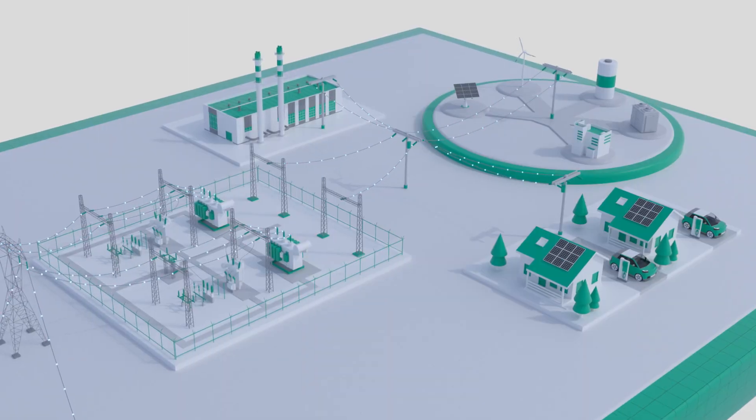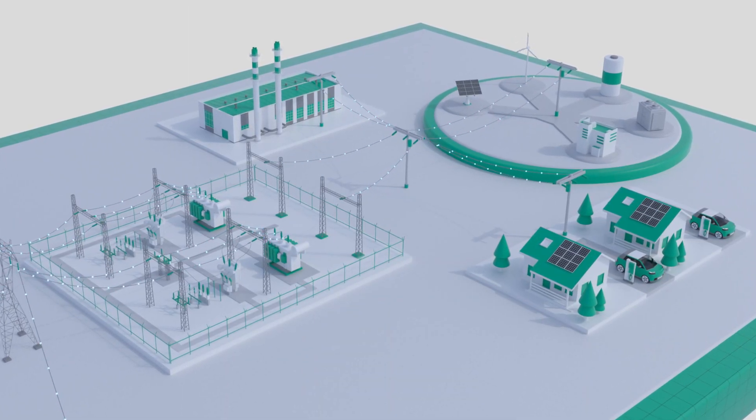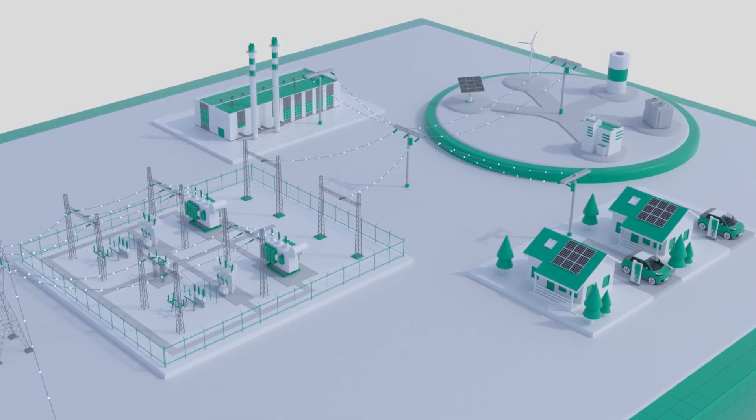The substation has transformed into a smart entity, one that enables remote control, protection, automation, and diagnostics to ensure uninterrupted service.